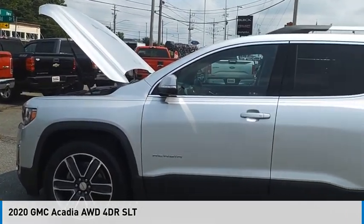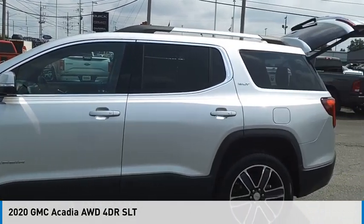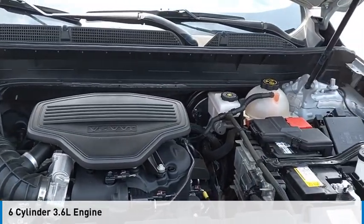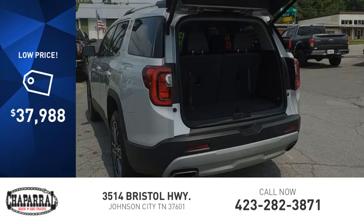Come test drive the 2020 Acadia. This vehicle is powered by a four-wheel drive, six-cylinder, 3.6 liter engine, and is priced below $40,000.